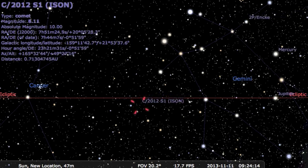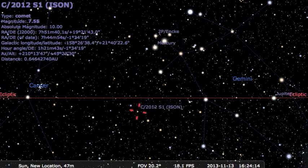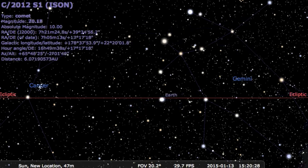Next is where Earth will be in mid-January. The radiant point of ISON's debris will be east of Delta Cancri, the radiant of the Delta Cancrid meteor shower that peaks on January 17th. The Delta Cancrids were discovered in 1872, but the source of the shower is unknown.